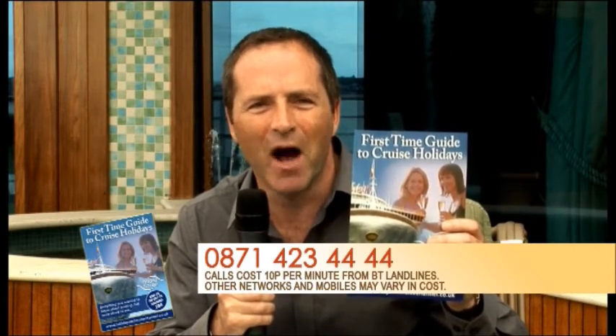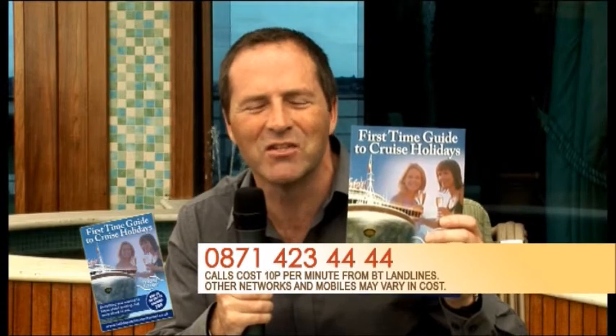Bob Dixon is my guest here on the Crown Princess in Liverpool. If you're interested in cruising, we have produced a very useful little brochure here for first-time cruisers - or as we say in the trade, people who have yet to cruise. If you want one, call 0871 423 4444. Calls cost 10p a minute from BT landlines. Calls from other networks and mobiles may vary. We'll take a quick break now but join us back on the Crown Princess in just a few moments.